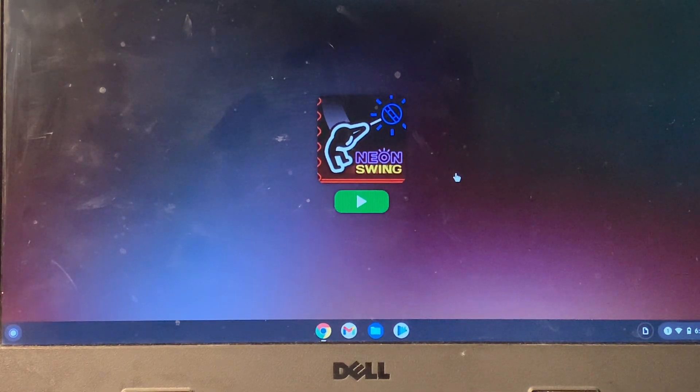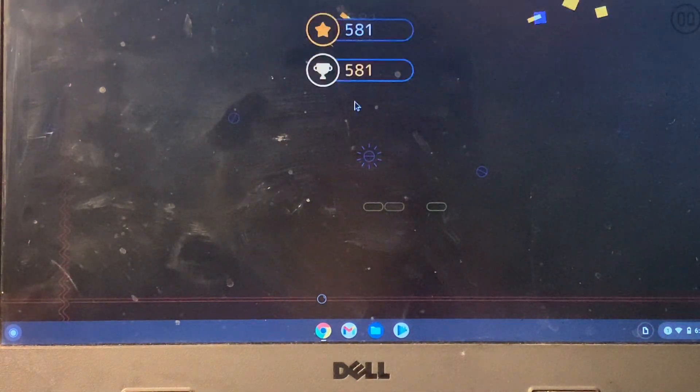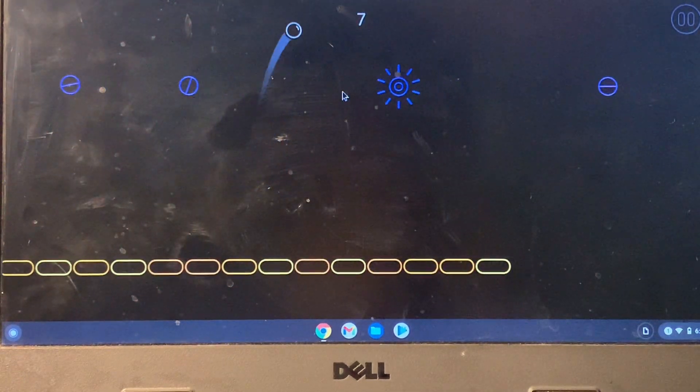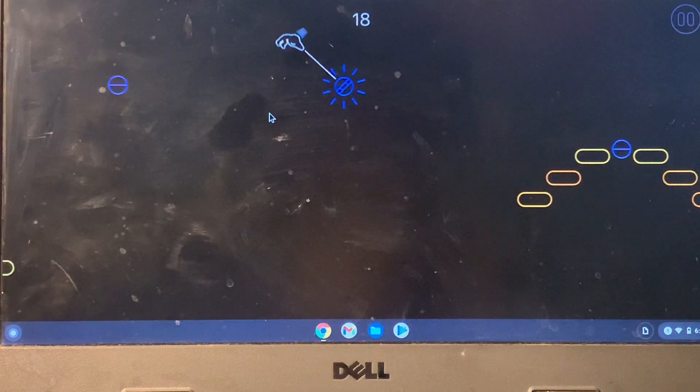Hello everyone, welcome back to another video. In this video I'm going to show you the top five games for your school Chromebook. So if you have a school Chromebook and you want to play games, I'm going to show you the top five best games — links will be in the description. The first game is Neon Swing, and you will really enjoy this game.